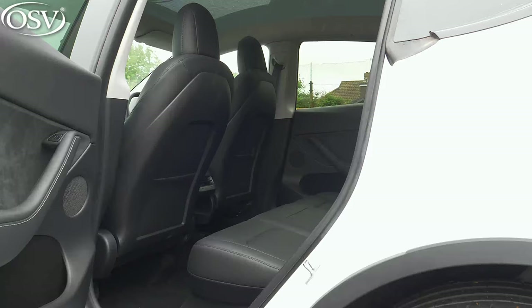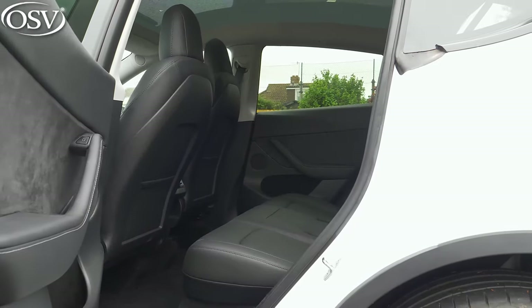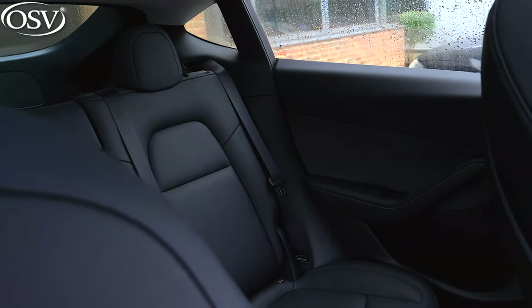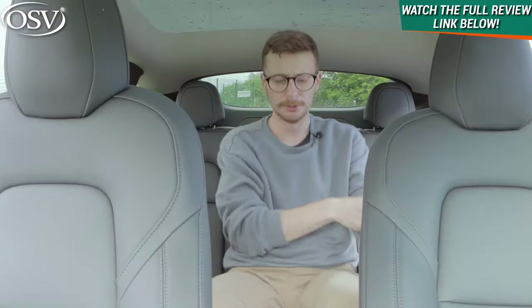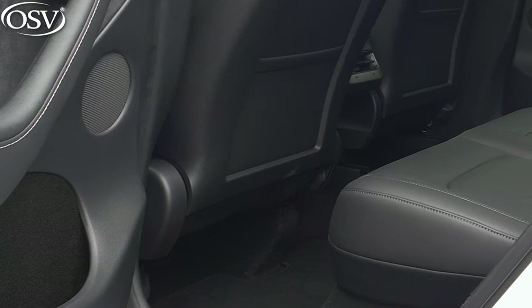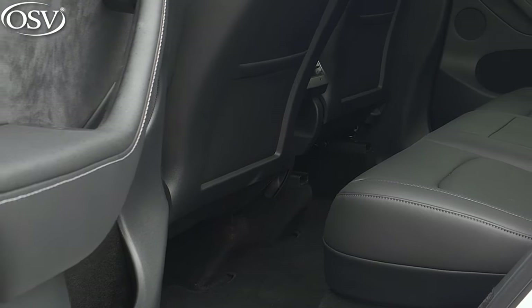Often the second row in electric cars can feel claustrophobic and uncomfortable, but that's not the case with the Model Y - it's spacious, breathable, with lots of room to stretch out. Headroom is excellent, with miles of space below that glass roof, so passengers over six foot will be absolutely fine. For the middle passenger, the floor is completely flat with no bulky transmission tunnel, so they can stretch their legs out freely.